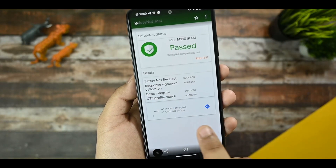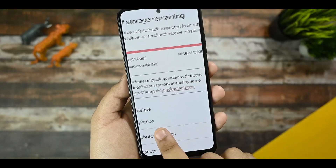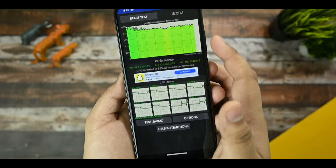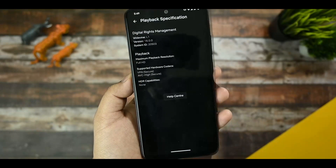This is the Google Photos spoofing — you can see that this pixel device gets unlimited backup for photos and videos. This is a CPU throttling test, and as you can see, 82% max performance, with a max of 143 GIPS. I'm not happy with this score, but overall no issues.